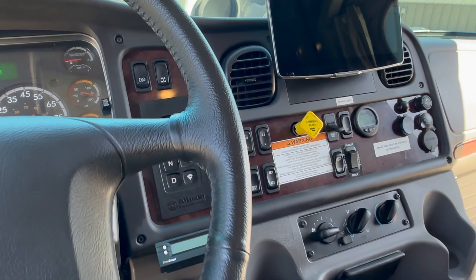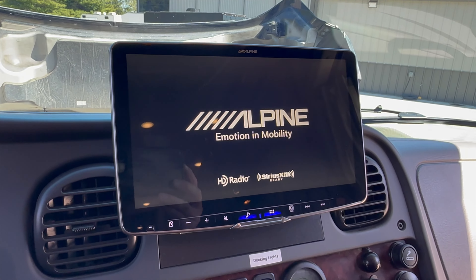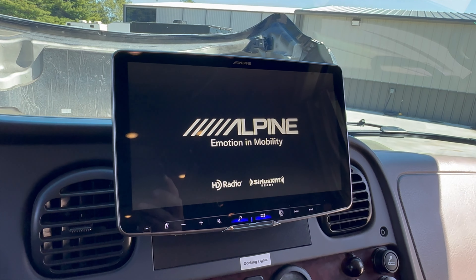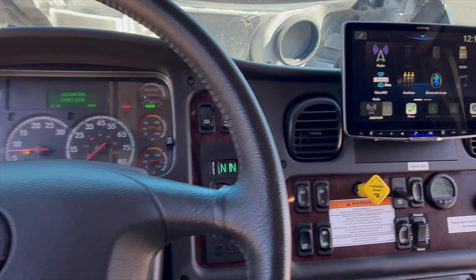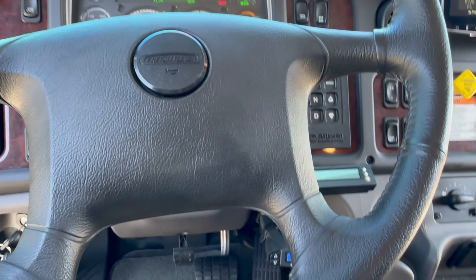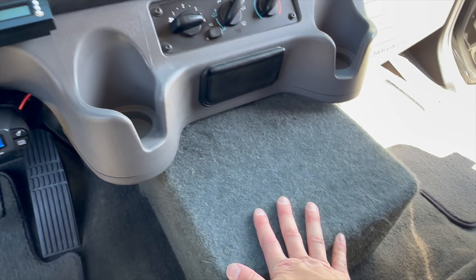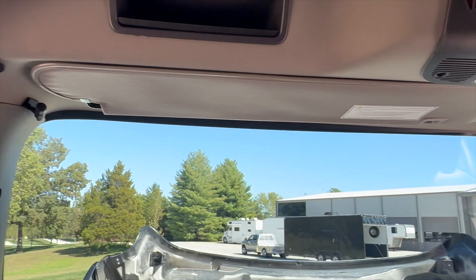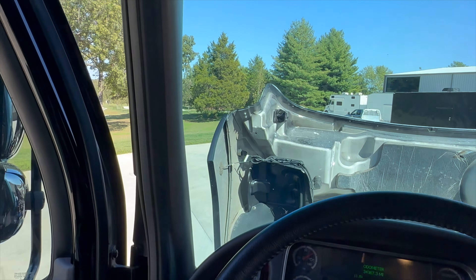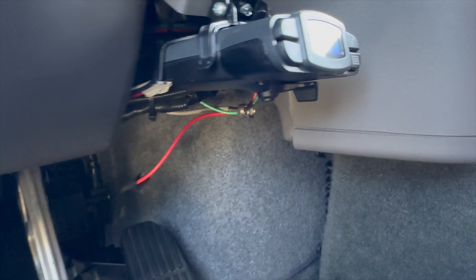Six-speed Allison automatic. You literally just fire the engine up, let the air build up, push Drive, release the yellow parking brake, and take off. The Alpine head unit has Sirius XM and Apple CarPlay — the previous owner claims it was a massive upgrade versus the Garmin unit. You do have the factory engine brake installed. AC controls, a little console, and overhead is a Cobra CB radio. Horn blows.